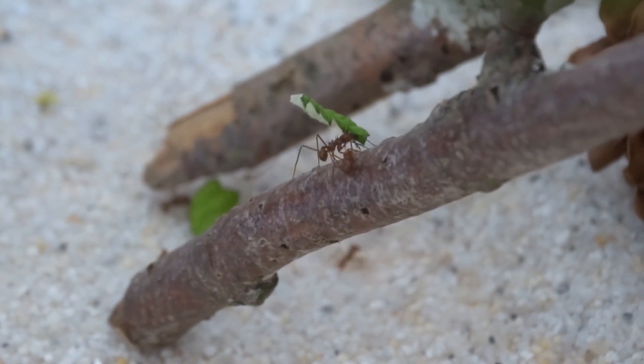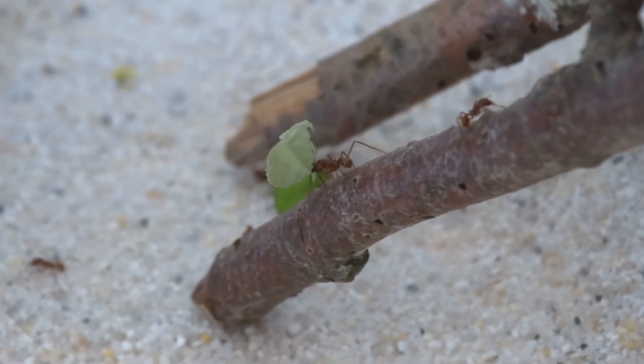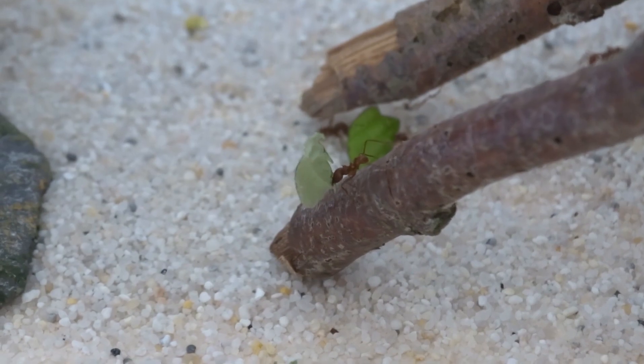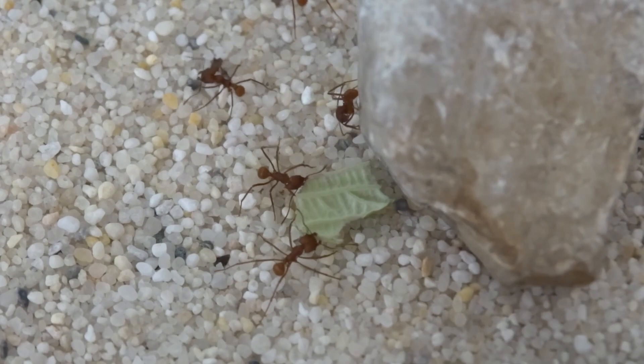So this is a very short update, that's about it. I'll leave you with some footage from the last two weeks of the leafcutter ants. I hope you enjoyed it. If you liked the video, please subscribe and leave a like if you want to see more videos like that.